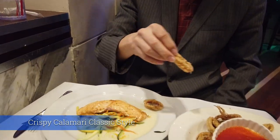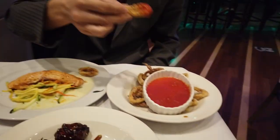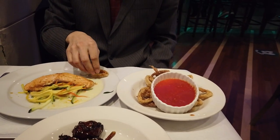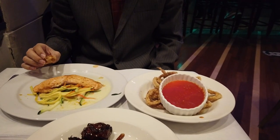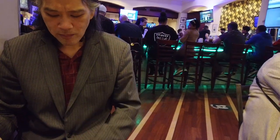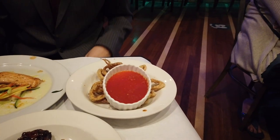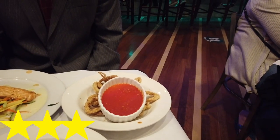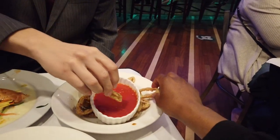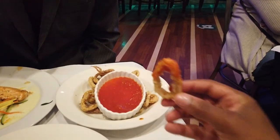Alright, we got the calamari and the marinara sauce. Going in. I like the breading. It's a little chewy, a little rubbery — it's a shame. 3 out of 5 on that one, not too bad. I like the breading. The sauce is just a little thin, but definitely pretty edible. I'll probably still have some more anyway. Calamari is alright, not a bad way to start.